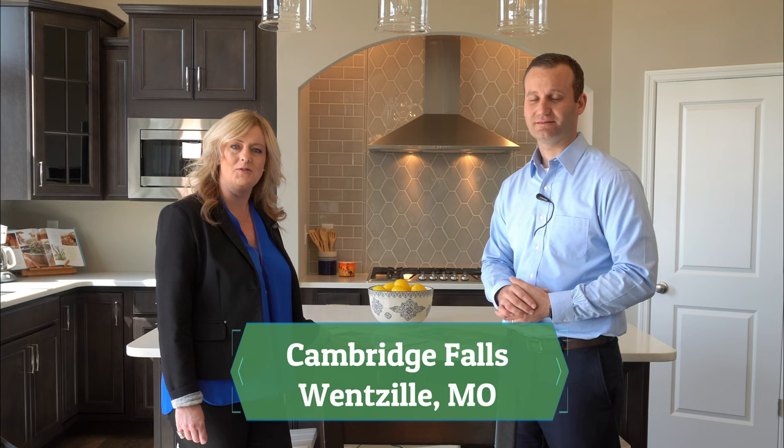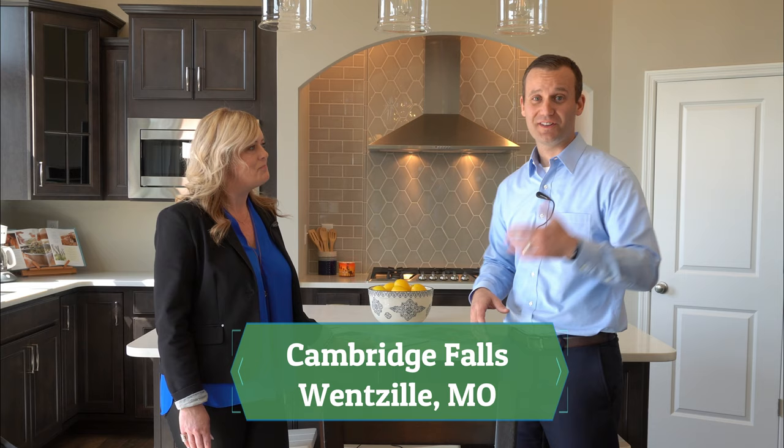I'm the sales manager for Lombardo Homes. This is Cambridge Falls. We're off of Wilmer Road near Highway N in Wentzville. So if you're out in this area, make sure you stop by and check it out. What we're going to do today is talk to you about how to have a successful experience choosing the right home site for you.